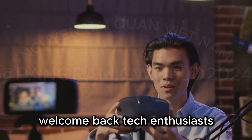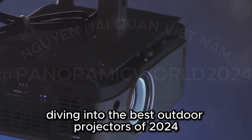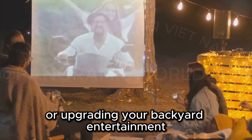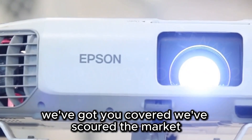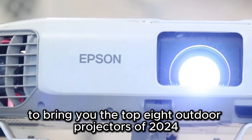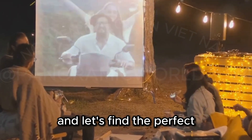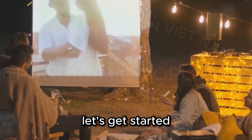Welcome back, tech enthusiasts. It's Anghiya Dao here, diving into the best outdoor projectors of 2024. Whether you're planning a camping trip or upgrading your backyard entertainment, we've got you covered. We've scoured the market and consulted with experts to bring you the top eight outdoor projectors of 2024. So grab your popcorn, sit back, and let's find the perfect projector to elevate your outdoor viewing experience. Let's get started.